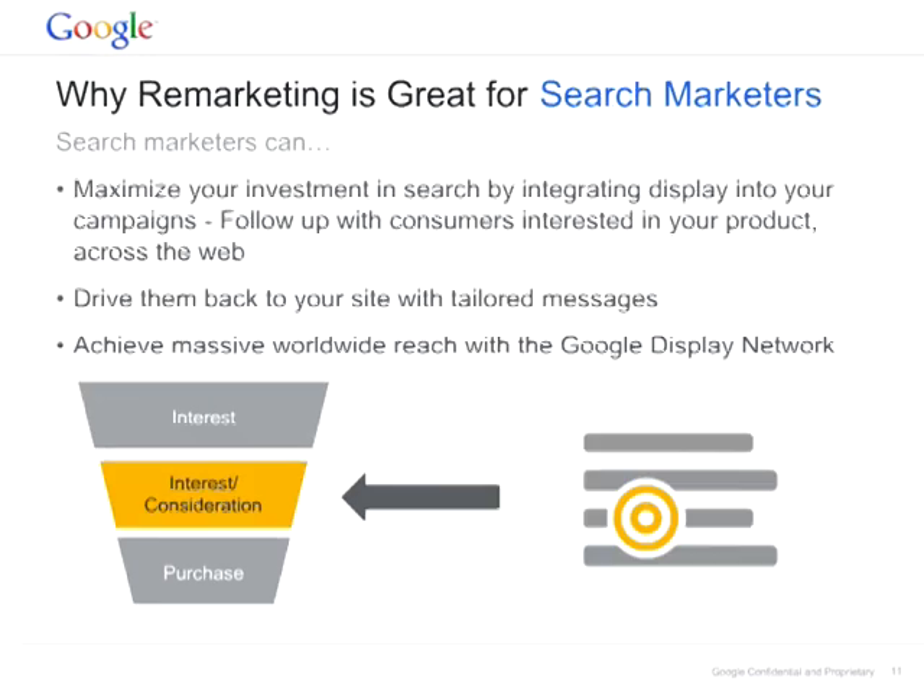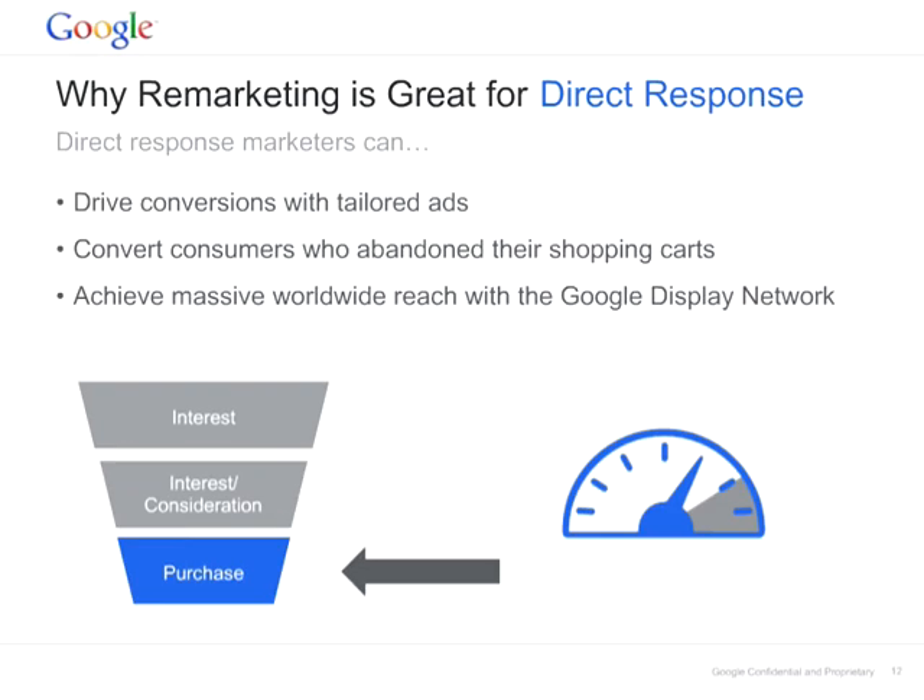Why is remarketing great for search marketers? You are driving a lot of traffic through search, attracting all these people that are in comparison mode. Through remarketing, you can re-engage with someone that has already shown interest in your product, and push them down the funnel. And why is remarketing great for direct response? It helps you to recapture consumers who abandon their shopping carts. You can drive more conversions having the same performance you get from search.